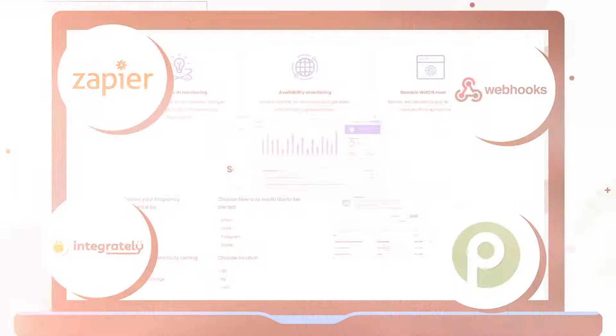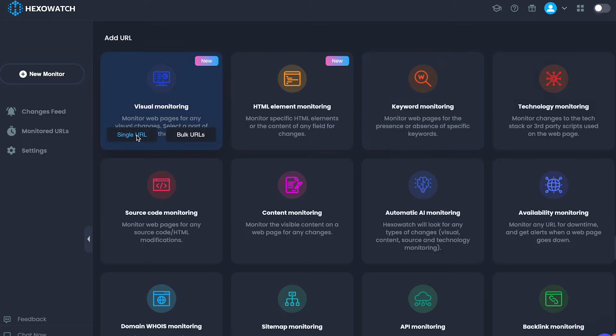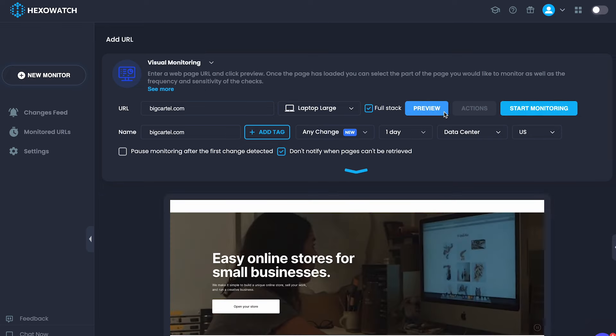The second tool is called HexoWatch. Think of it as your AI watchdog. HexoWatch keeps an eye on any website, tracking changes from visuals to prices. Once you're on the site, you'll see a dashboard — that's where the magic happens. Type in the URL of a popular e-commerce site and add a watch. If that site changes its homepage layout or introduces a new feature, HexoWatch will notify you immediately. Imagine getting notified the moment your competitor introduces a new product or updates their pricing strategy. You're kind of flying blind without something like this.